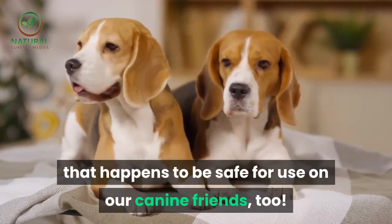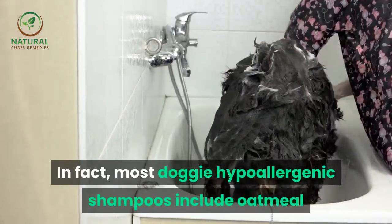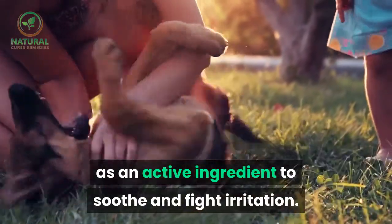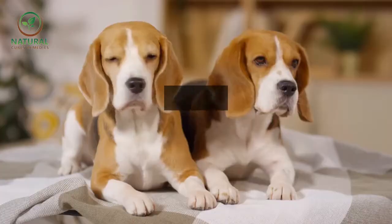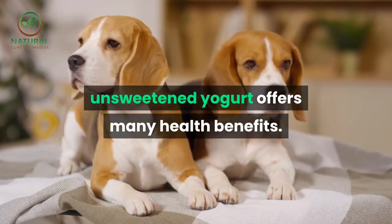for use on our canine friends too. In fact, most doggy hypoallergenic shampoos include oatmeal as an active ingredient to soothe and fight irritation. Number four: sugar-free yogurt. Feeding your dog plain unsweetened yogurt offers many health benefits.